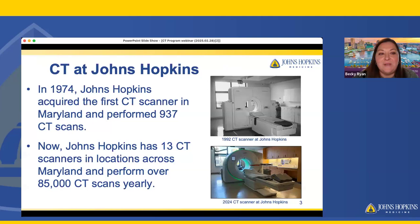I'm going to start with a little bit about the background of CT at Johns Hopkins. In 1974, Johns Hopkins acquired one of the first CT scanners in Maryland and performed about 937 CT scans. As you can see in the picture on the right, there's been a little evolution since 1992 to current day. Now, Johns Hopkins has 13 CT scanners in locations across Maryland, and we perform about 85,000 CT scans yearly.